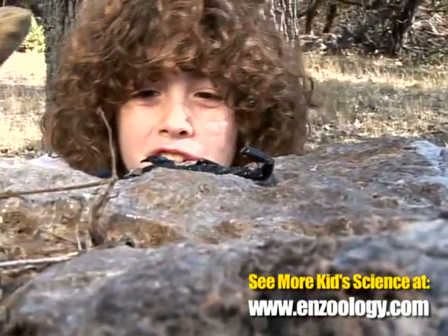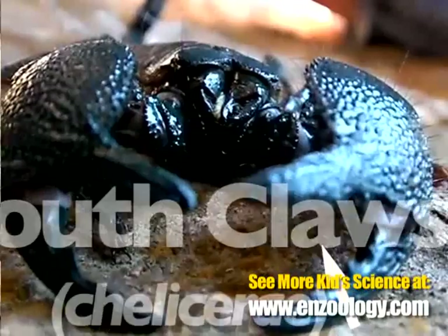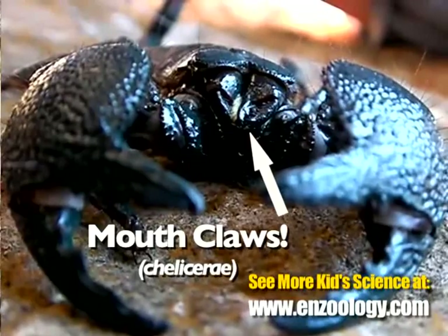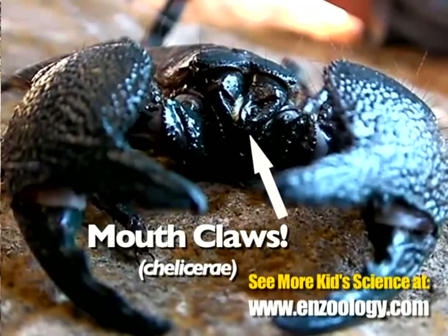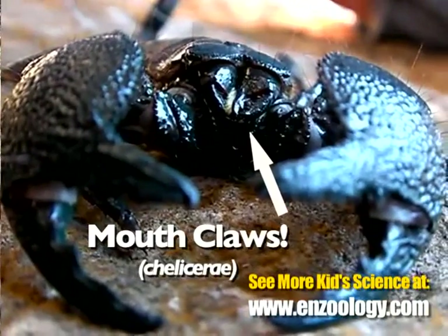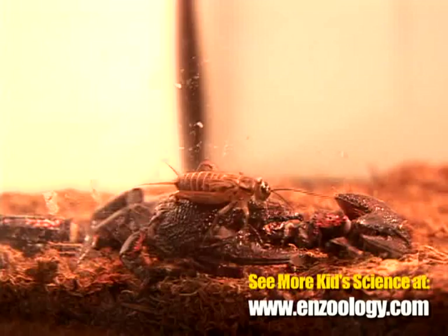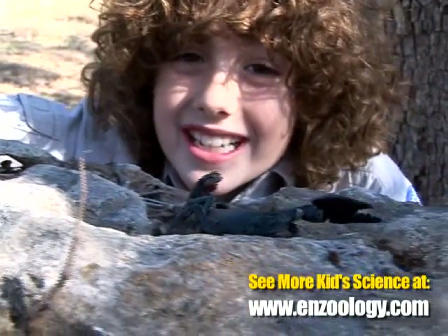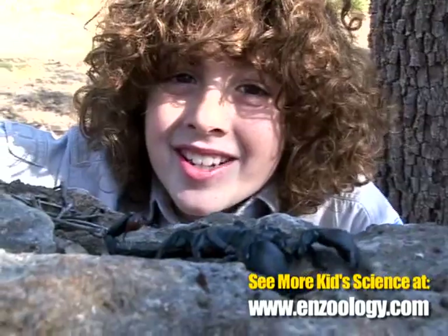She has these weird extra claws that come out of her mouth like an alien. She can use them to clean her bigger claws and also to chop up her food and then gulp it down. In the wild, they mostly eat termites. I feed this one crickets. They also like a nice treat of baby mice and lizards.